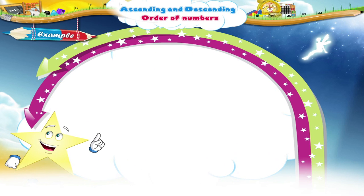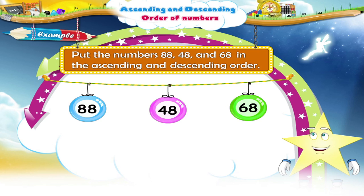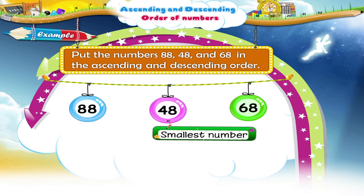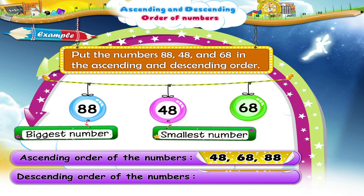Let us solve the next example. Put the numbers 88, 48 and 68 in the ascending and descending order. First, let us find the smallest and the biggest number. Yes, the smallest number is 48 as it has only four tens. The biggest number is 88 as it has eight tens. So, the ascending order of numbers is 48, 68 and 88. The descending order of numbers is 88, 68 and 48.